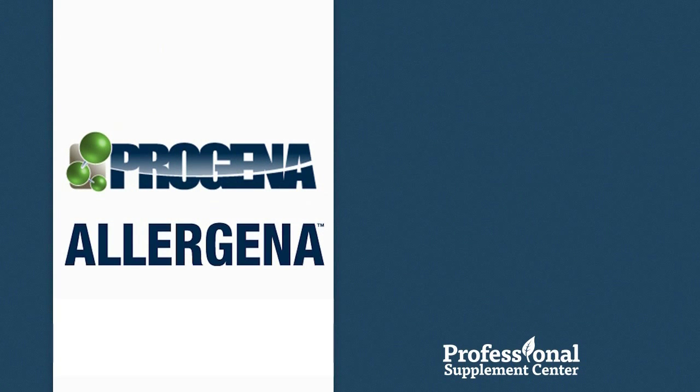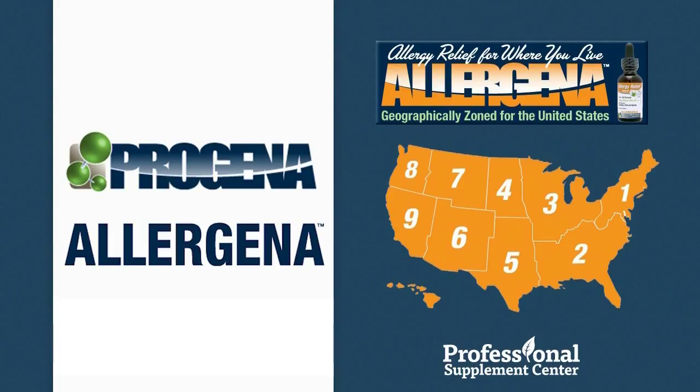Allergena, a division of Progena Professional Formulations, is a natural, homeopathic line specifically developed to provide relief from allergy symptoms related to tree, weed and grass allergens, as well as mold, dust, fragrances, and pet dander.